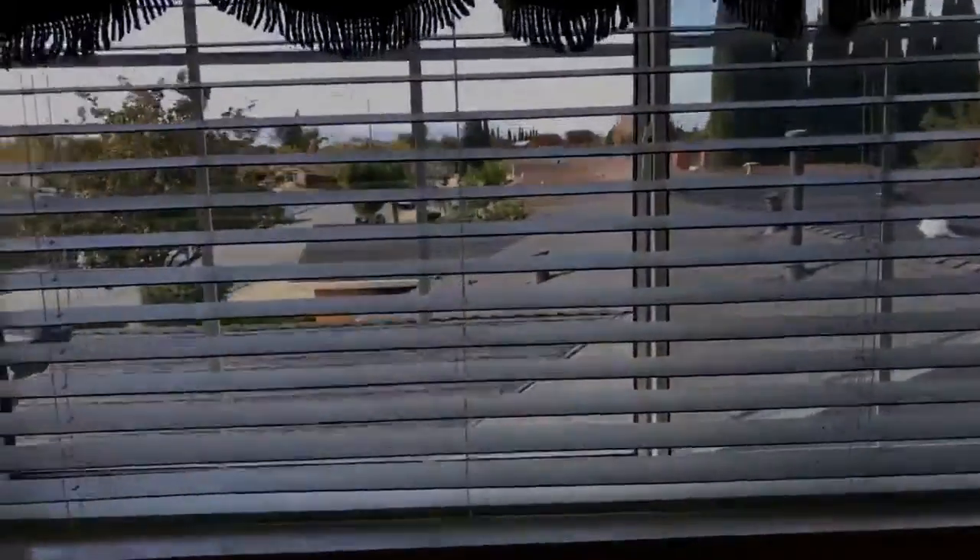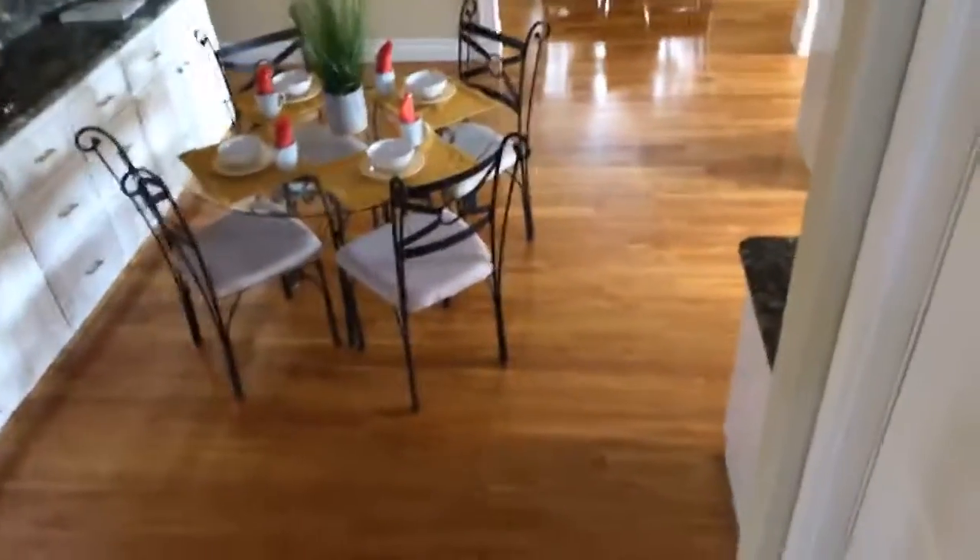We have two bedrooms upstairs and we saw two bedrooms downstairs making four, so I'm assuming the office would be counting as the fifth bedroom — unless this doesn't lead to the garage.